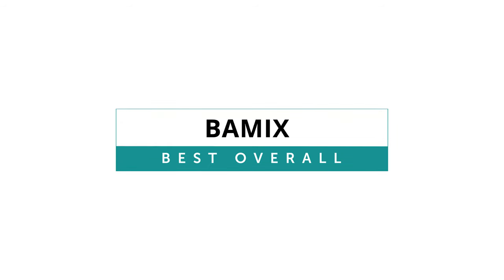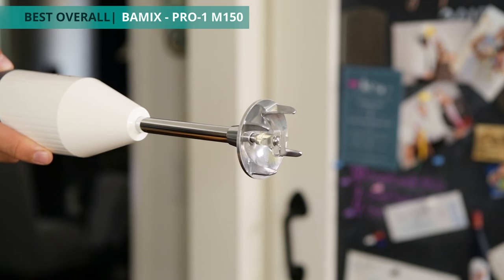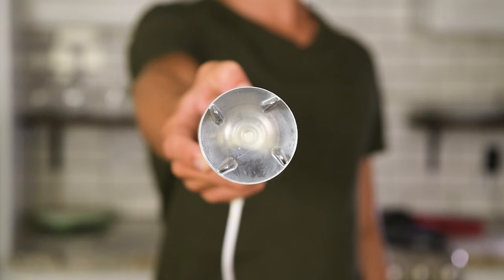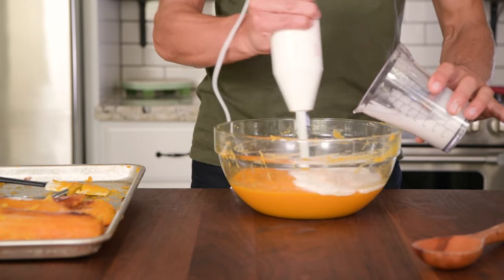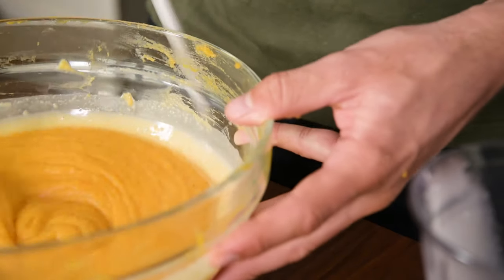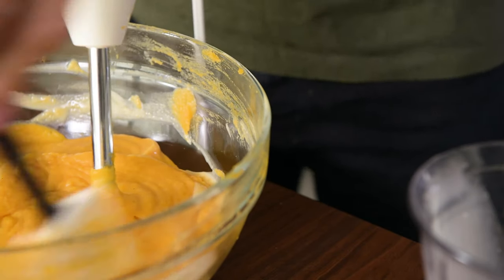The Bomex Pro-1 M150 turned out to be the best immersion blender from our tests. Unlike most other cages that form a solid dome over the blade, the Bomex has a unique four-pin cage that's open on all sides. This design allows ingredients to be drawn to the blade, blending them faster and better than our contenders.